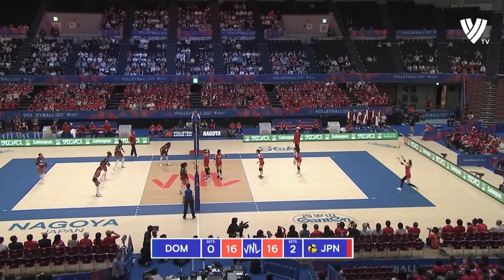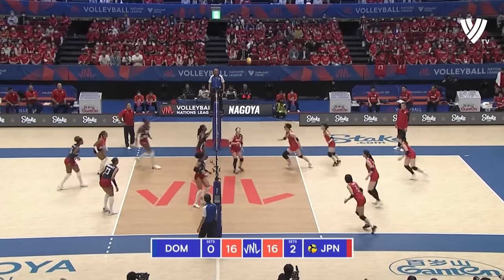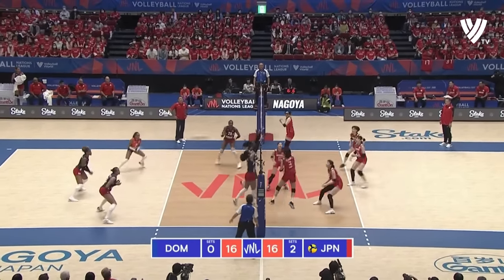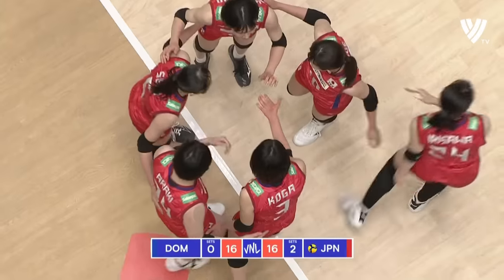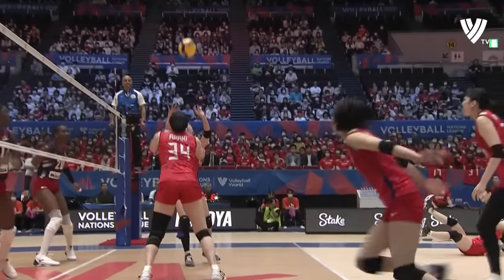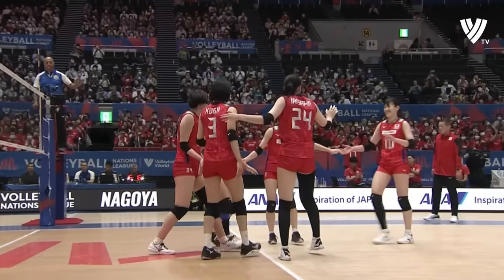16s on the board. Koga finding the inside of the block — no hesitation in her arm swing. Point.